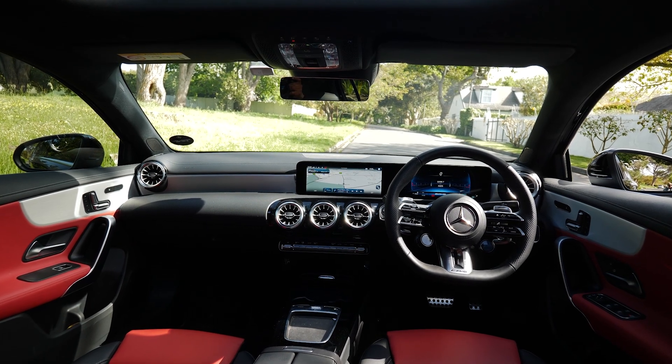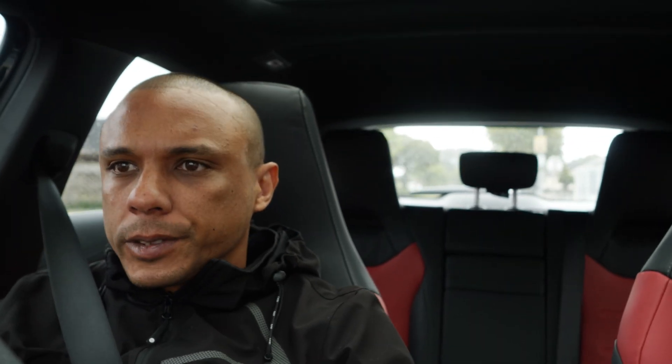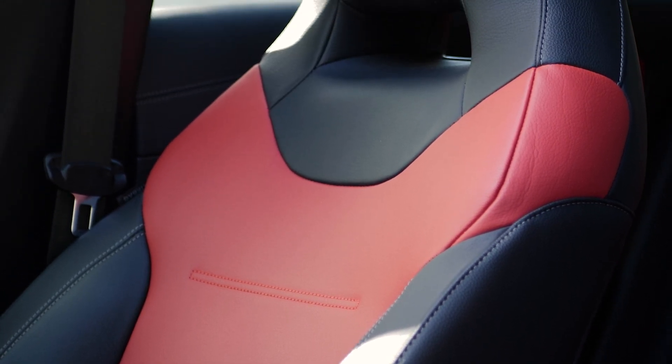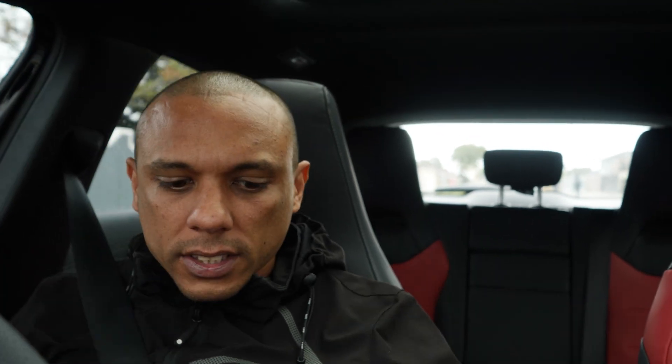The black and red two-tone interior looks nice and sporty on the A35 — it's been spec'd out nicely. I do wish the seats could hug you a bit more on the sides, because this vehicle is so capable around corners and I'd like a bit more lateral support.